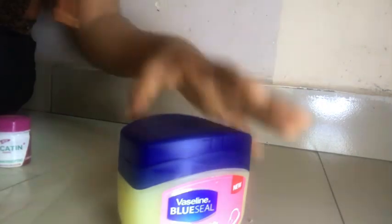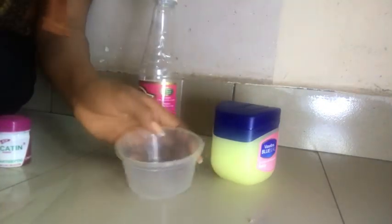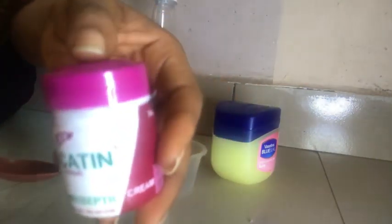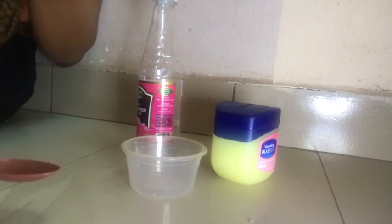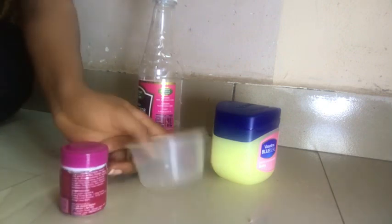Welcome to the workstation. I have my Vaseline Blue Seal, rose water, a clean bowl, and a clean spoon for mixing. I also have Carcartine cream — this is an antiseptic cream that helps treat skin irritation and helps eradicate any form of cream reaction. Since white dots are often a result of cream reactions, we'll be needing these three ingredients.